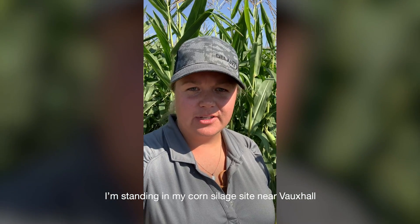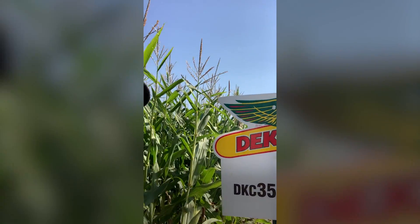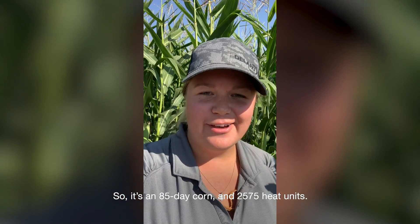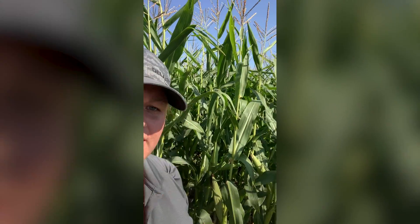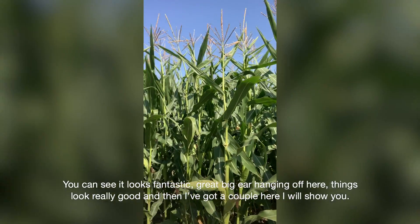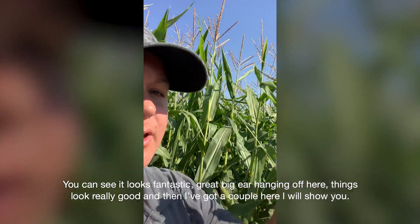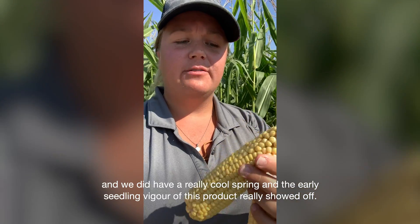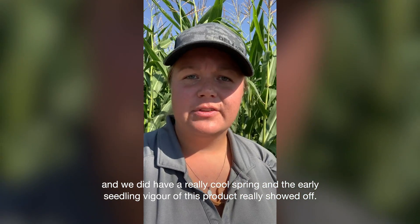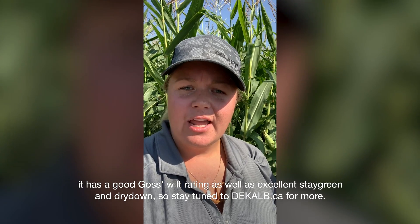I'm standing in my corn silage site near Vauxhall and I want to show you a brand new hybrid — it's DKC3537-RIB. It's an 85-day corn and 2575 heat units, so a really nice product for silage in Southern Alberta. You can see it looks fantastic — great big ear hanging off here. They're nice girthy ears, nice and long with excellent tip fill. We did have a really cool spring and the early seedling vigor of this product really showed off. I'm really excited to take this one off again this year. It has a good Goss's Wilt rating as well as excellent Stay Green and Dry Down.